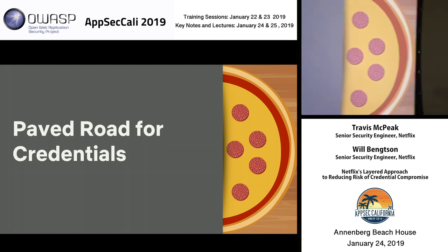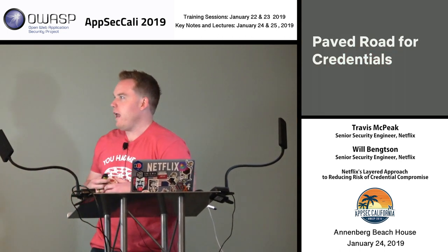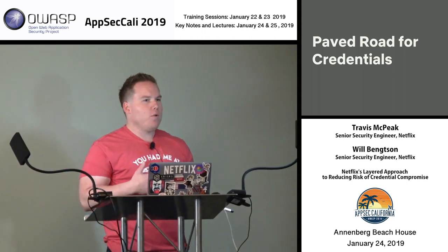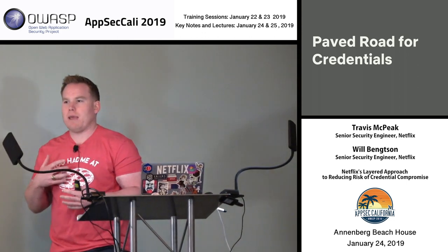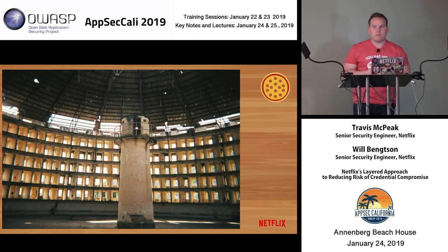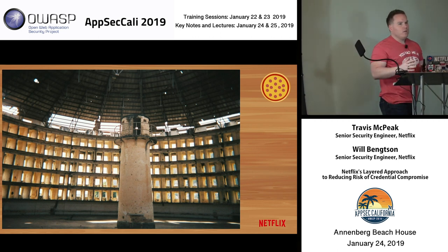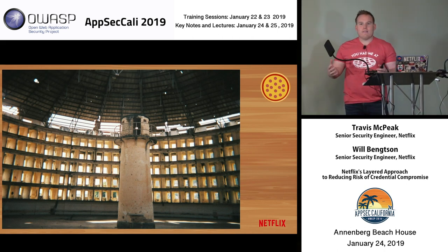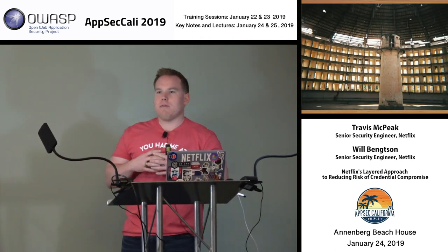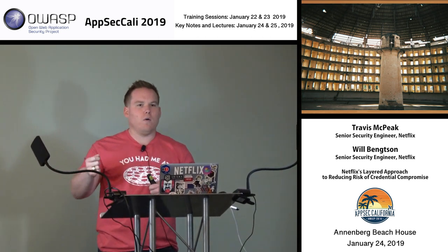I love cheese as much as everyone, but I also love protein — so we're going to talk about some good pepperoni and how we do paved road for credentials. Travis mentioned we don't do static keys anymore, so how do we give temporary credentials to developers? How do we manage developing applications locally? We wanted to build a centralized place — a central credential authority where we could provision credentials across all accounts, all roles, all applications if needed, and be able to track who got them, when, where they went, and how they're being used.